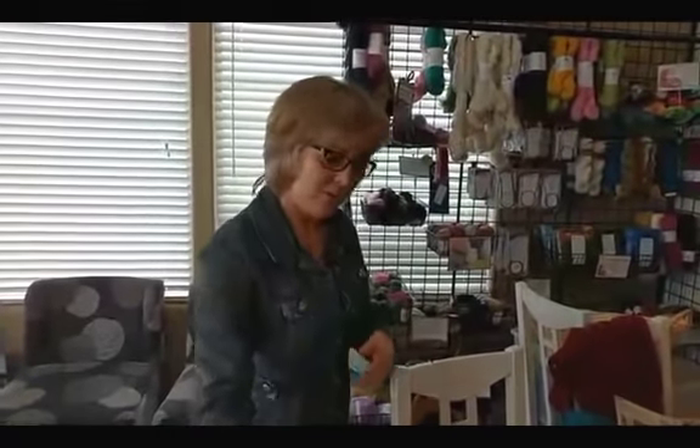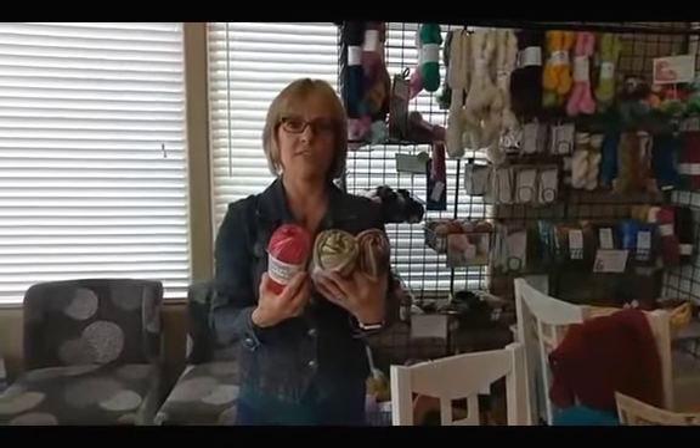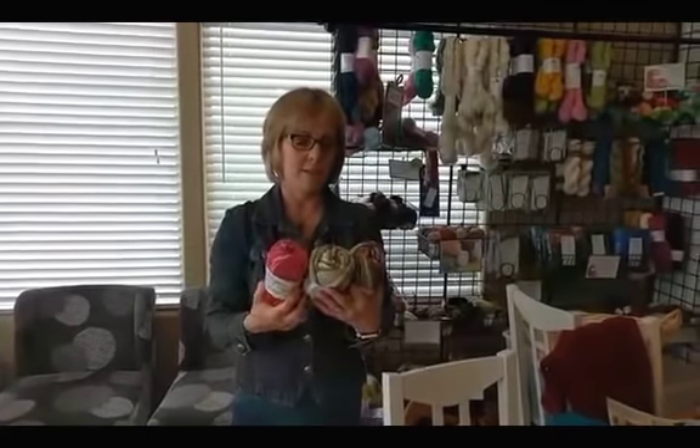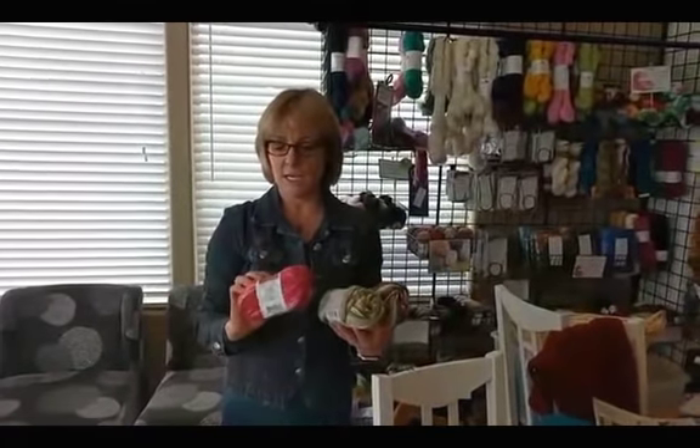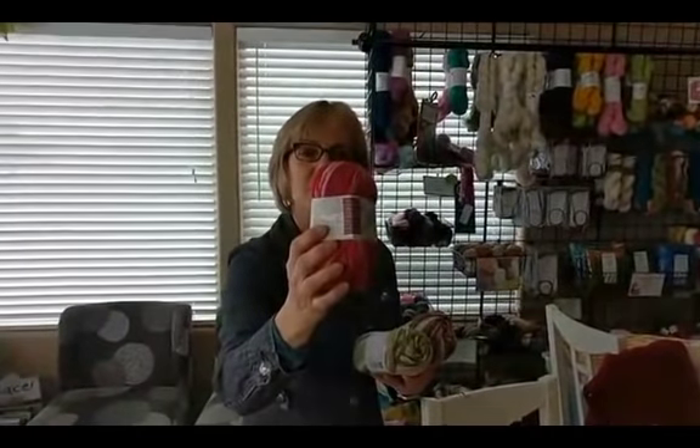We also have it in prints. Here are some of the prints — it's the same 75/25 blend in beautiful colors. Do you see how it stripes up like that? It's beautiful.